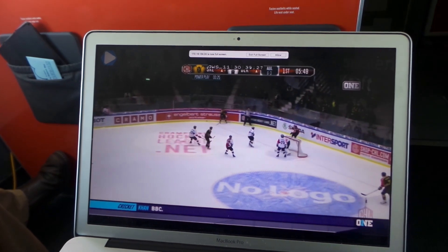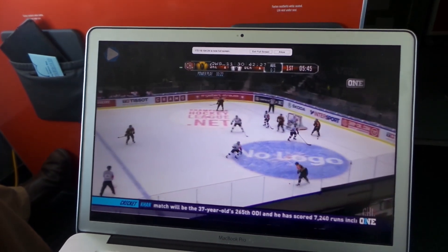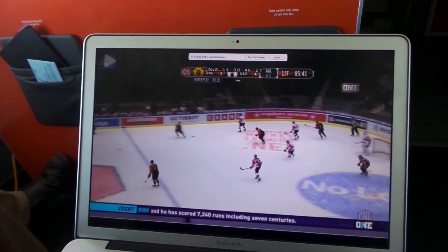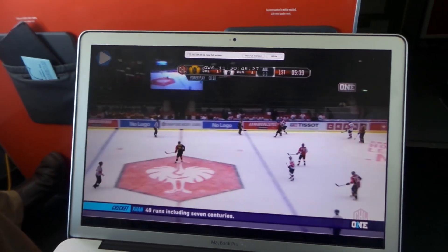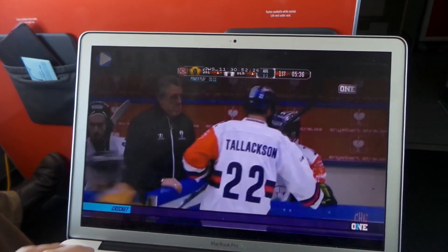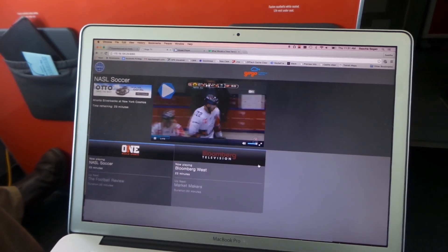They said they could partner with existing multi-channel TV providers or basically be their own TV provider, making deals with individual channels, or let airlines make deals with individual channels to provide this service on GoGo planes with 2KU.